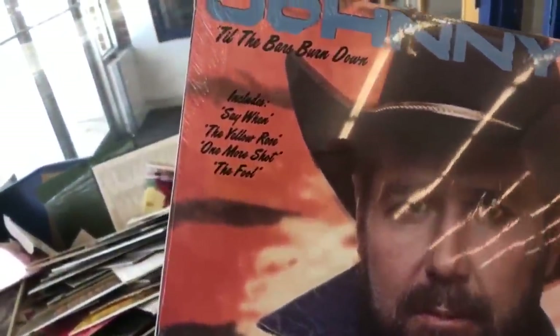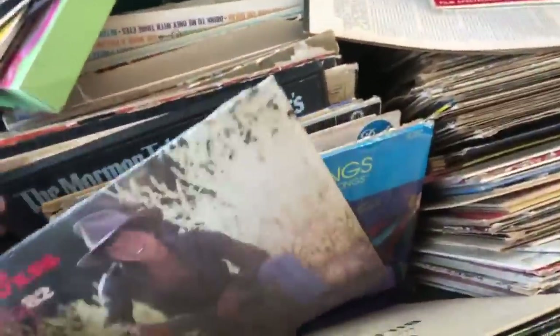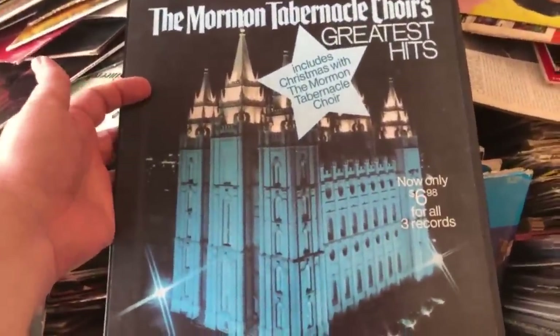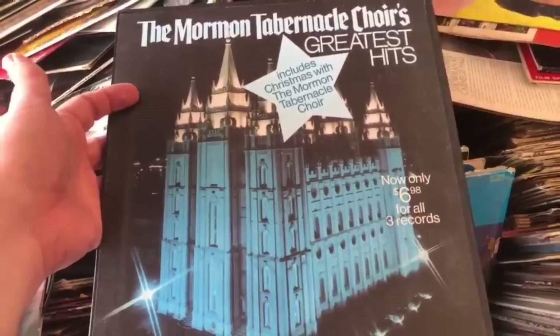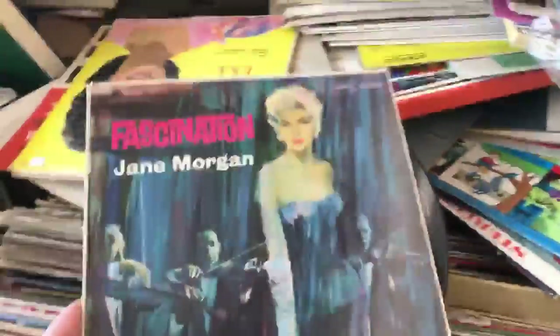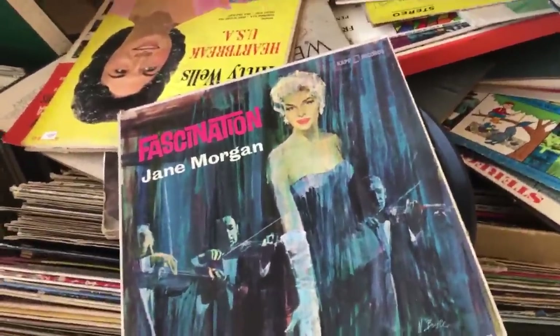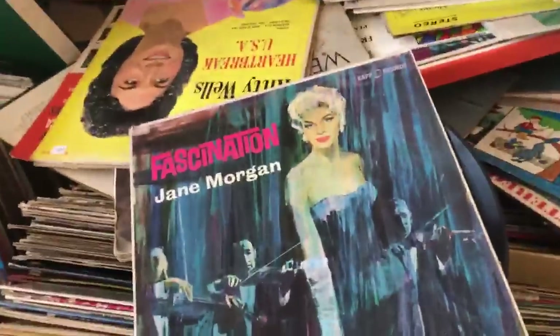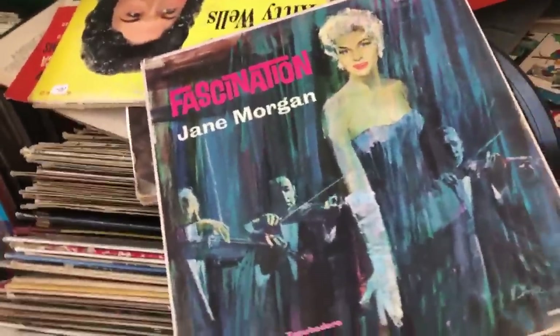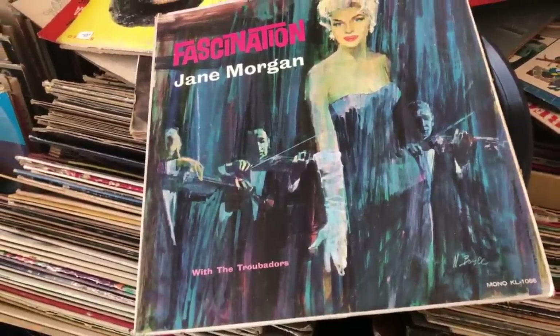Includes 'Say When,' 'The Yellow Rose,' 'One More Shot,' 'The Fool.' Of course, the Mormon Tabernacle Choir used to be really big. Oh, there's the temple in Salt Lake — I went there. Not for the tour, there's like a little museum next to it, it's pretty interesting. I still have a lot of records like this. Nirvana Design, thank you — check the CD aisle for some Mars Volta. Actually, I'm just gonna look in the garbage.